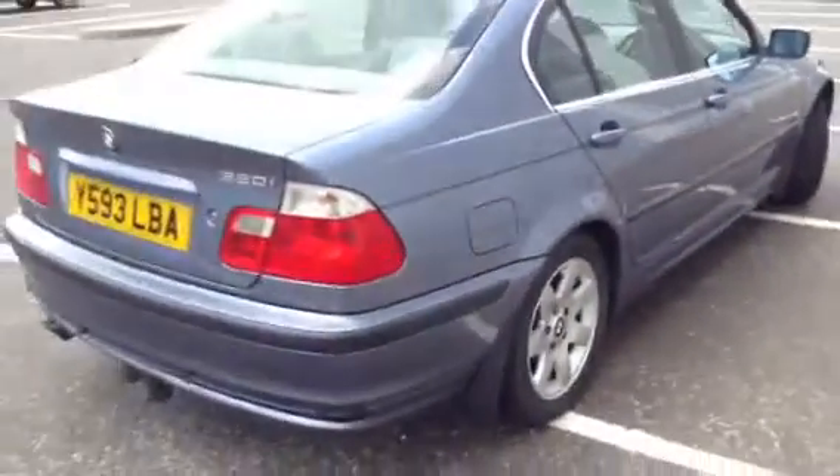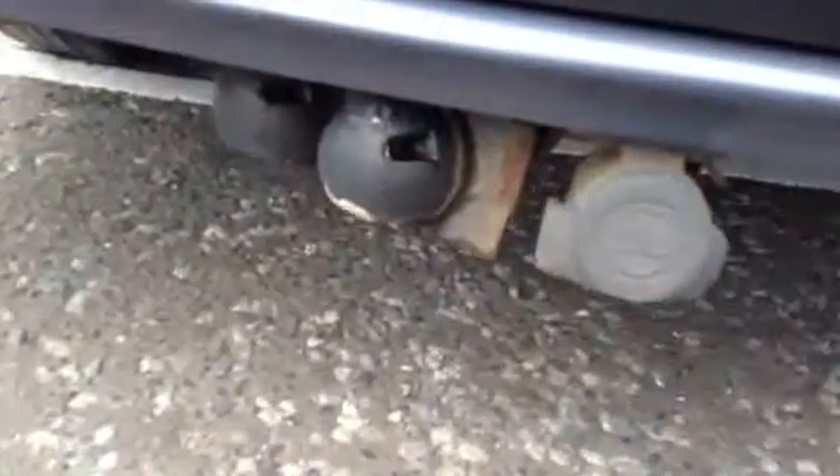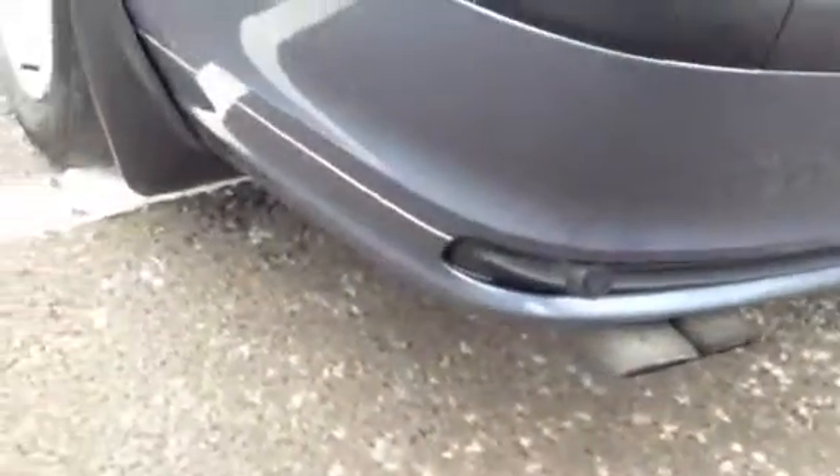Moving towards the rear of the vehicle, you've got parking sensors on the back and it also looks like a tow bar fitment. There are some scratches and marks and some touching up required to the rear tailgate, but again it's in nice condition with no serious damage by the looks of things.